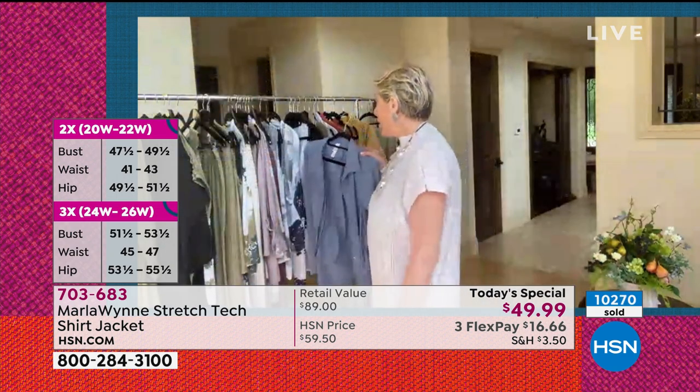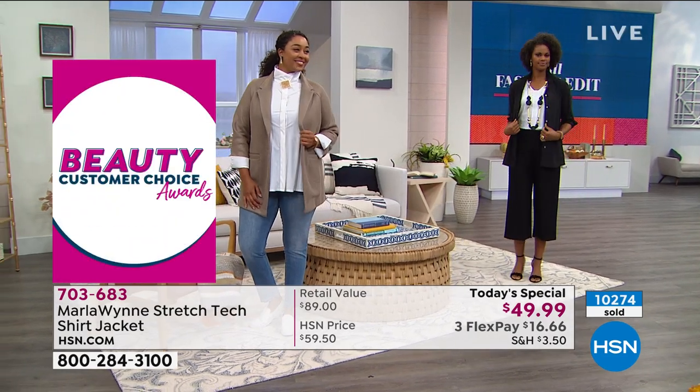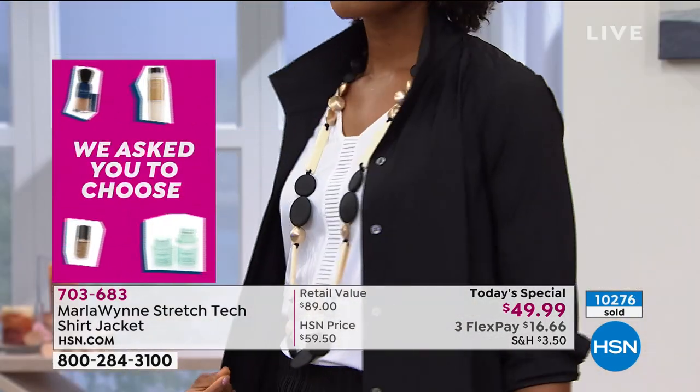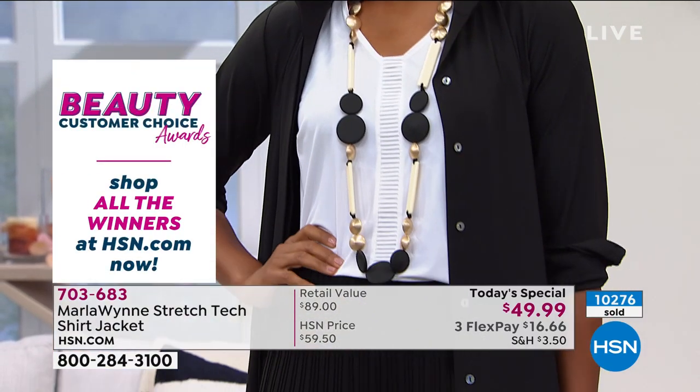You get a jacket out of it, which you can throw on right now — pick your palette, mix and match, and it's going to take you through all the seasons. If you love the tank that Victoria has on and I have on, that one's also available. I'll do a hit on that, but I want to let you know it's available as well.